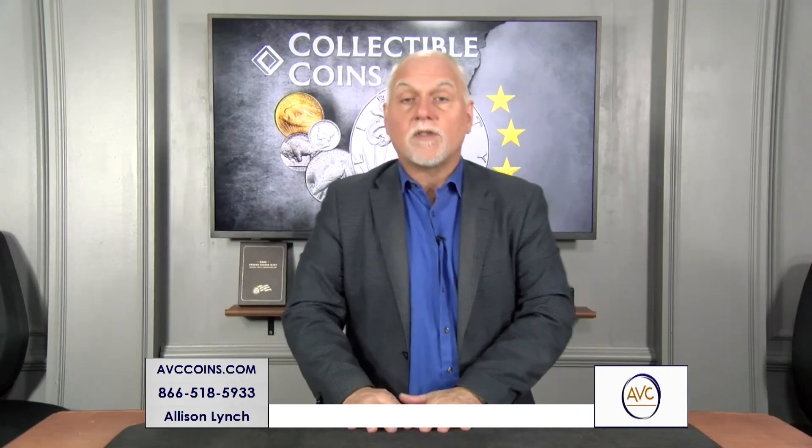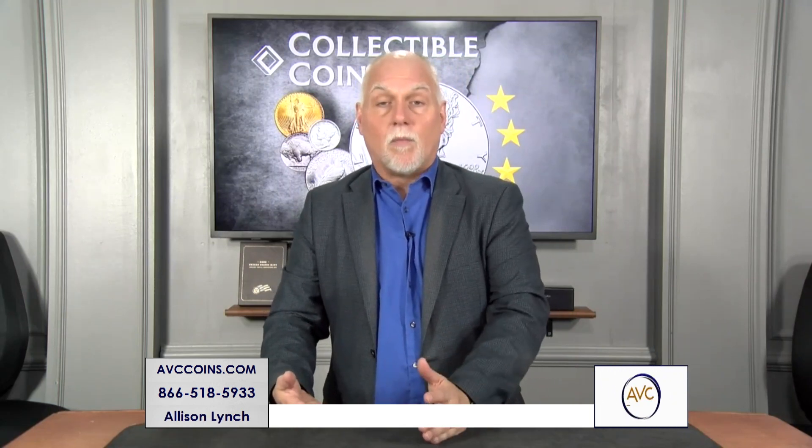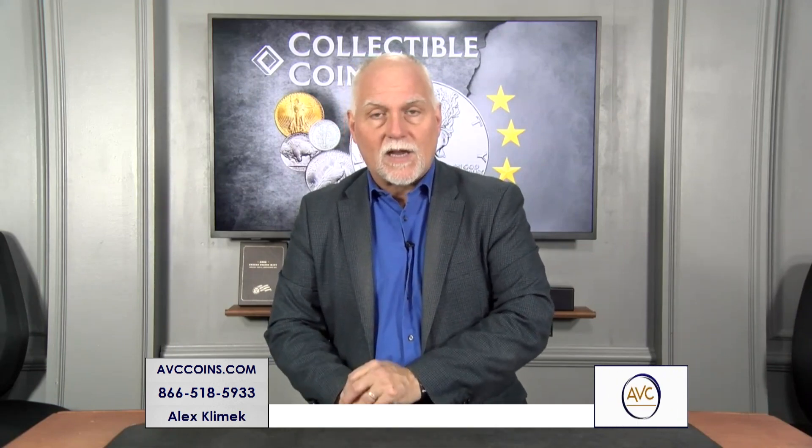2023 is considered by most to be one of the more successful years in modern times for coin collecting, and it was because of one program: the Morgan and Peace. When you take a step back and look at that program, it was built on the 100th anniversary of the last Morgan and then the 100th anniversary of the first Peace Dollar. Tonight we have a few of those available, but only a few.